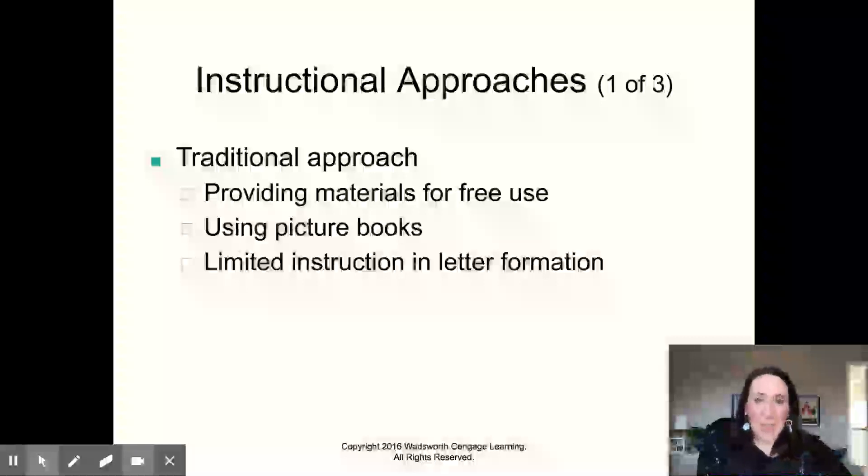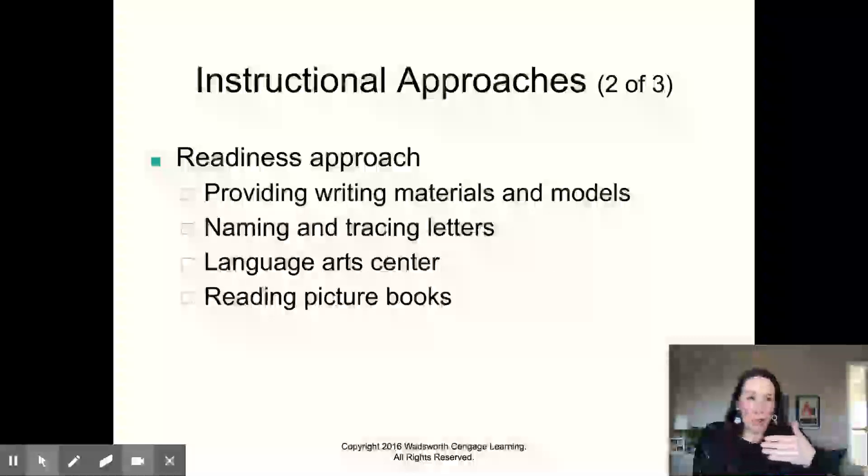Instructional approaches. There are a lot of different ways to teach children to read and to write, and here's the thing — every child learns to read and write a little bit differently. We need to offer a variety of approaches. The traditional approach is making a print-rich environment with a lot of print, giving them books and writing utensils, and limited instruction in letter formation — you're sort of just letting them work it out on their own.